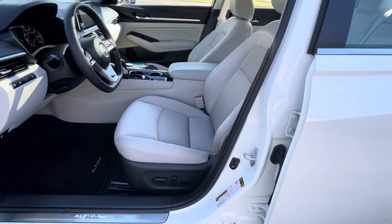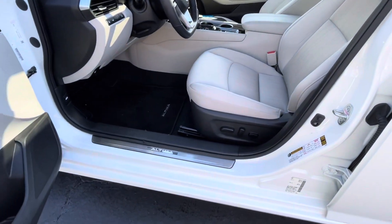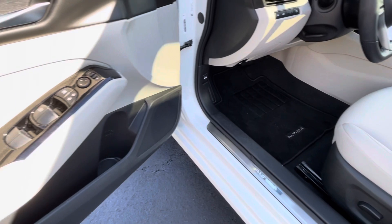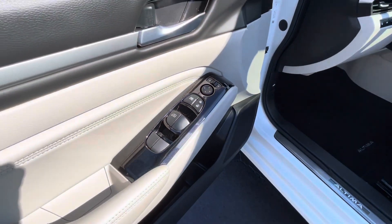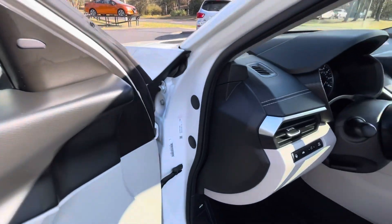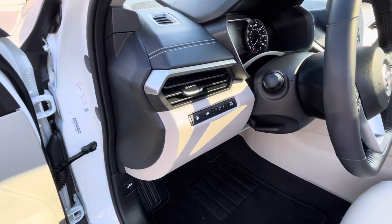Bucket seats. Power seat. Illuminated kick plates. Embroidered floor mats. Power windows. Power locks. Power mirrors. Blind spot monitor. Power trunk release.